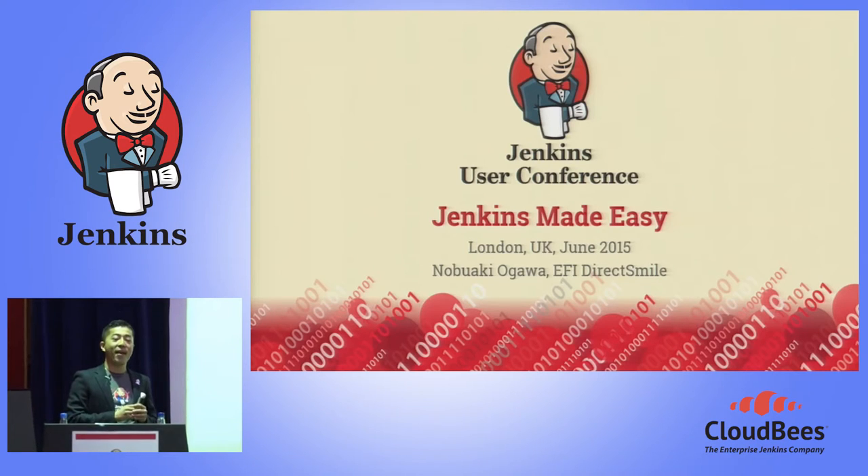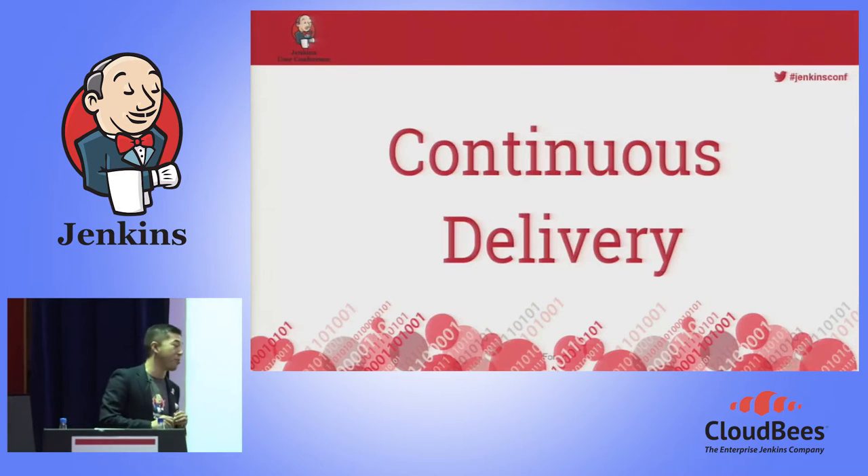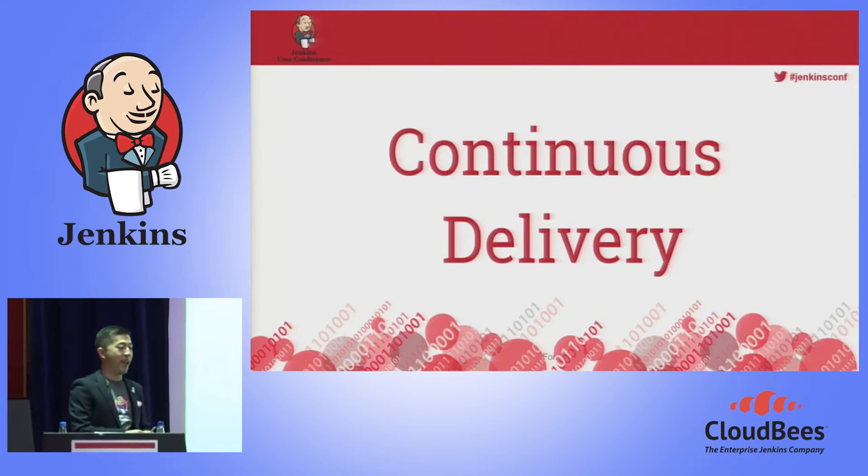I'm really happy and excited to talk about continuous delivery with Jenkins, especially how easily you can see continuous delivery, especially if you use Jenkins. Continuous delivery is getting a very hot trend worldwide. Beside this user conference, there is a continuous delivery summit running, and today's keynote session talked quite a lot about continuous delivery and DevOps. Same as others, I also like to introduce my definition of continuous delivery.